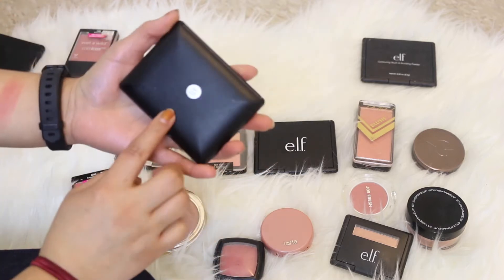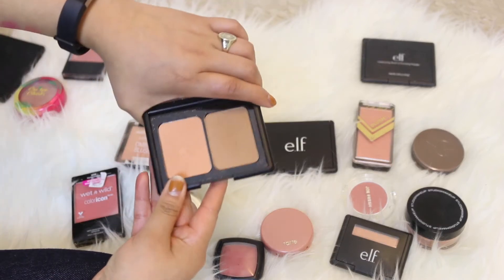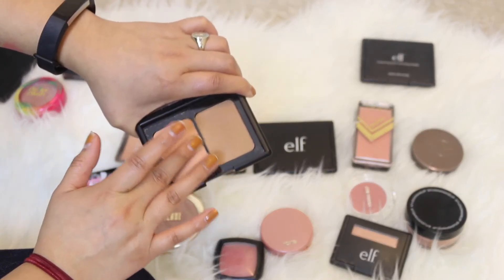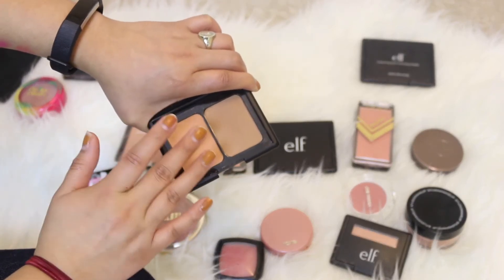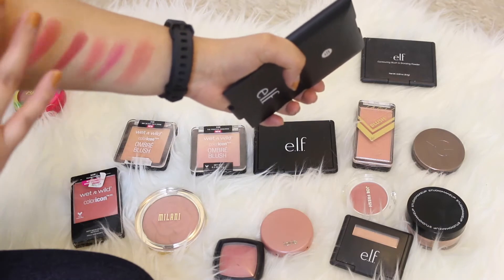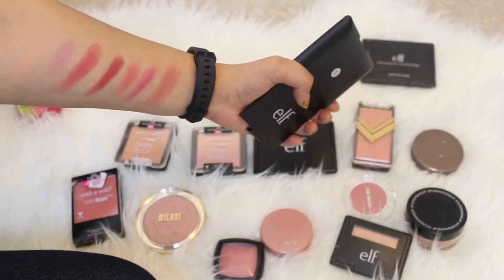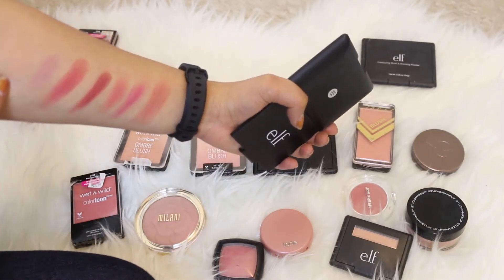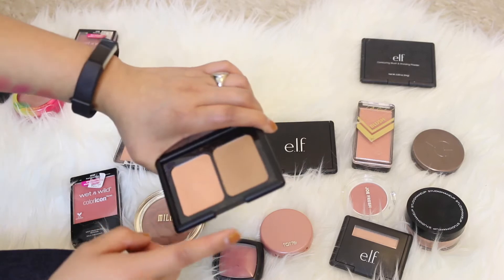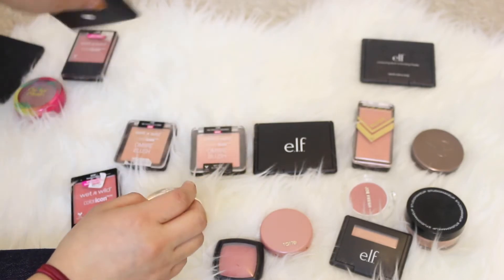Next up is this one in the shade Saint Lucia, which is actually a combo with a bronzer and a blush. This blush is one of the most natural-looking blushes I have — it's for a no-makeup makeup look where you just want something subtle. It's more of a natural peach blush which I really like. I recently bought this a couple of months ago so I'm definitely keeping it, especially because I also really like the bronzer.